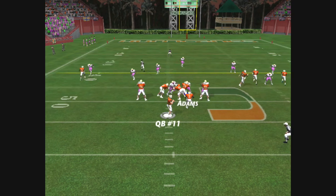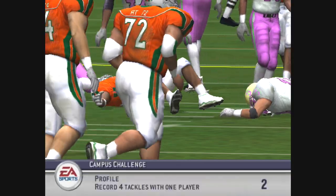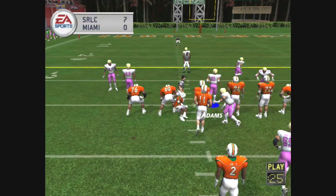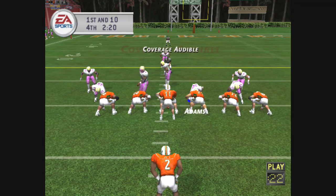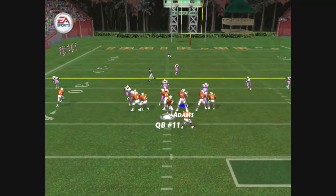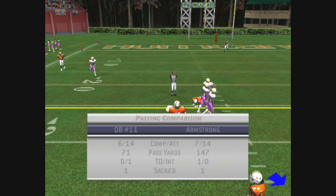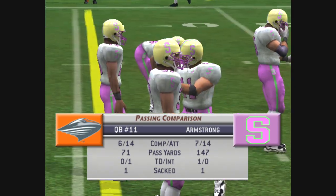Miami sets up in a shotgun. He lets it fly — number 9 with a catch, brought down at the 35. A nice pass play. The reason this play worked was that the defense didn't do a good job of knocking the wide receiver off his route — they've got to jam him at the line. Tipped away. He made a nice defensive play; he just stuck his hand out and hit the football.